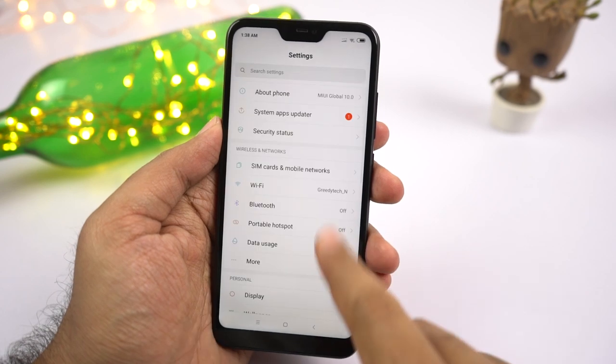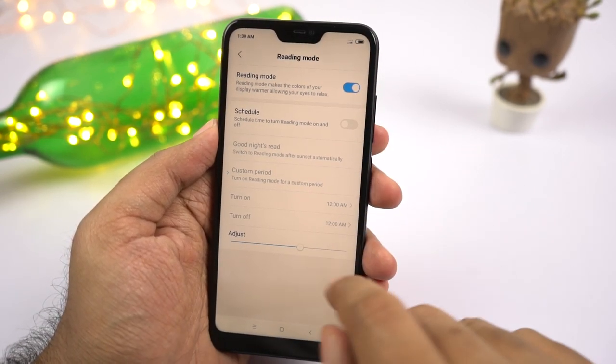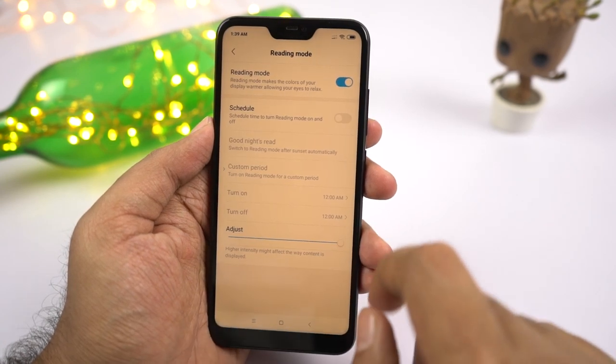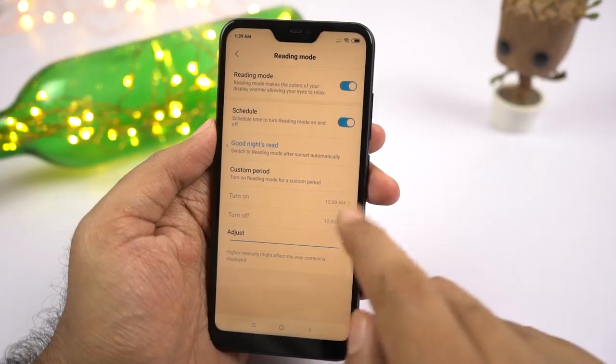Next we have reading mode, also called night mode on many other phones. Once you enable this feature, it puts a warm tint on the screen and filters the blue light. Blue light emitted by our displays at night can affect our sleep, so using this feature helps prevent that. You can also change the intensity of the warm tint, and schedule it to turn on and off at a specific time or at sunrise and sunset.